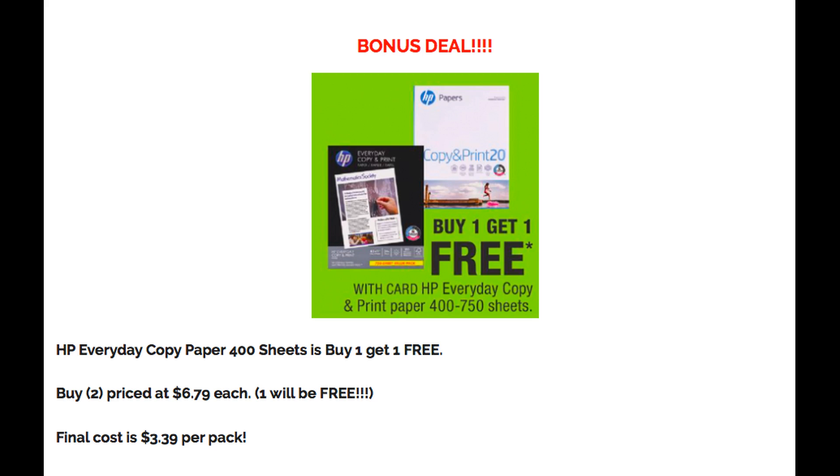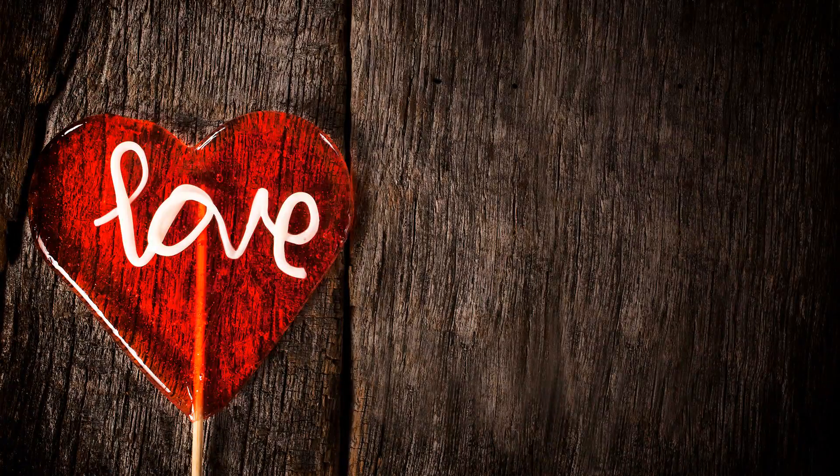Here is the bonus deal — it's on copy paper, one of the necessities for a couponer along with ink. Select HP copy paper is buy one, get one free. The cheapest option is the HP Everyday copy paper, 400 sheets, priced at $6.79 each. Grab two and one will be completely free, so you're paying $6.79 for both packs or only $3.39 per pack — you'll be super stocked up on copy paper for a while. Thanks so much for watching, and I hope to see you in my couponing class next week.